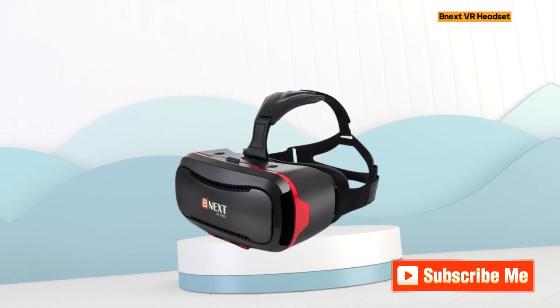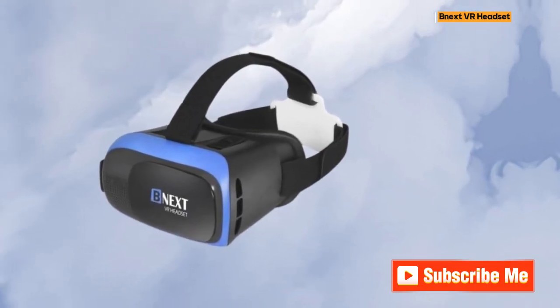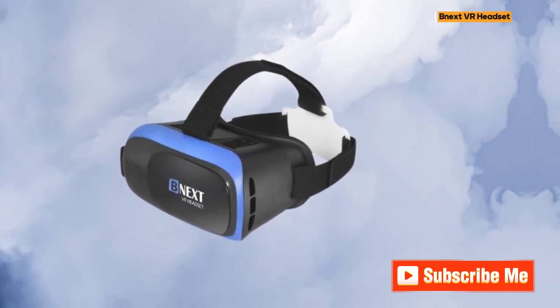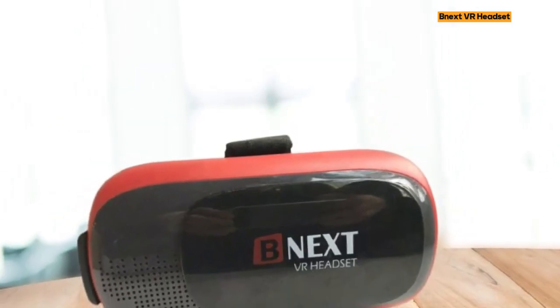This VR headset offers FD and OD adjustments, providing a wide field of vision to expand the viewing angle. The ability to perfectly match focal distance and unilateral myopic alignment reduces distortion, ensuring an optimal and immersive viewing experience.